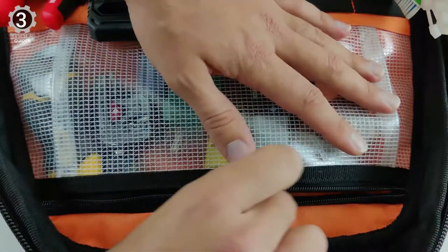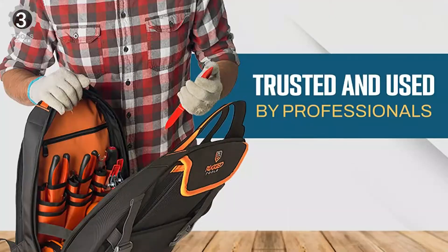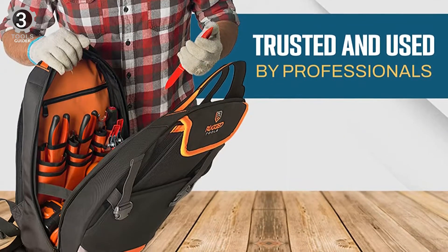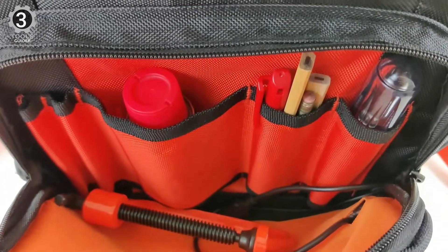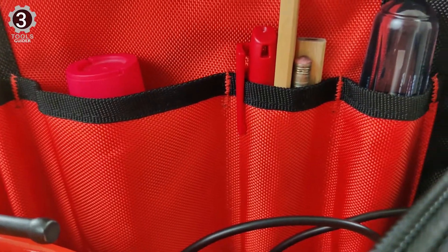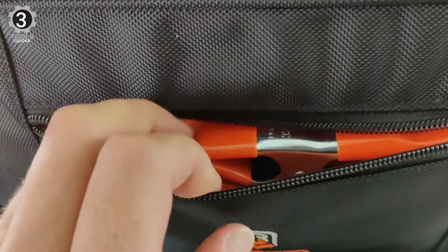It is made out of 1,680D polyester and is built to be used in harsh working environments. Anyone can use this bag and feel impressed, including DIYers and professionals. It has a molded hard bottom, which helps protect the tools inside and makes the bag stand better — always a valuable bonus. Plus, it is backed by a 100% satisfaction guarantee and is comfortable to wear for extended periods.